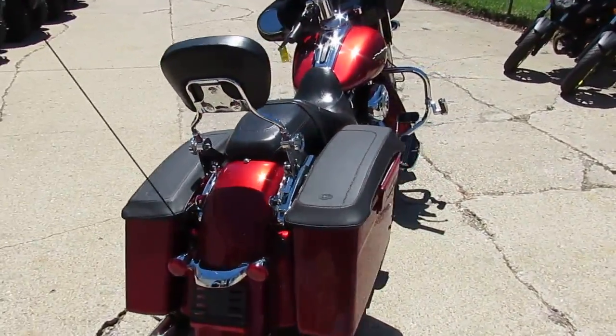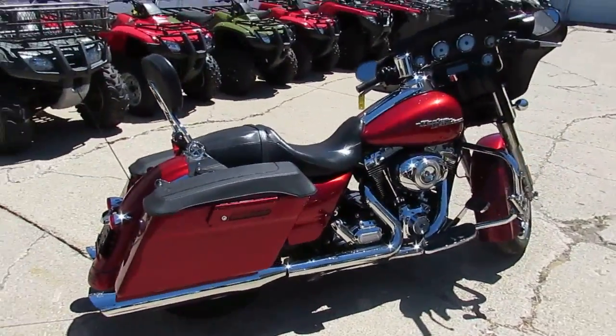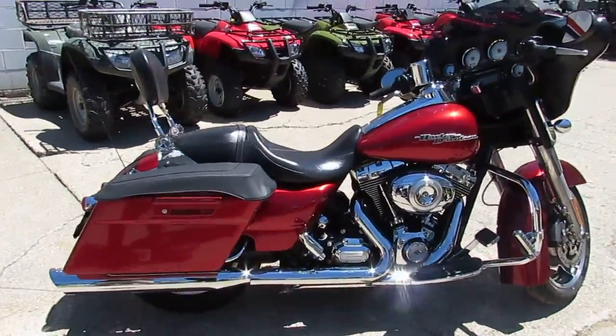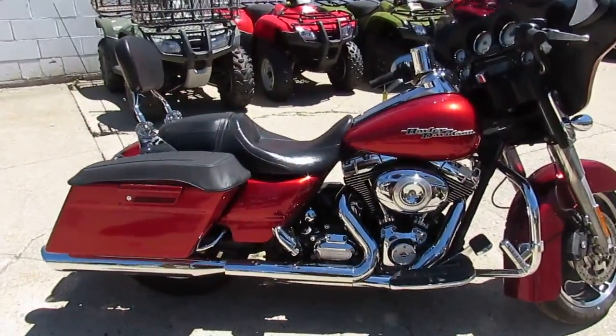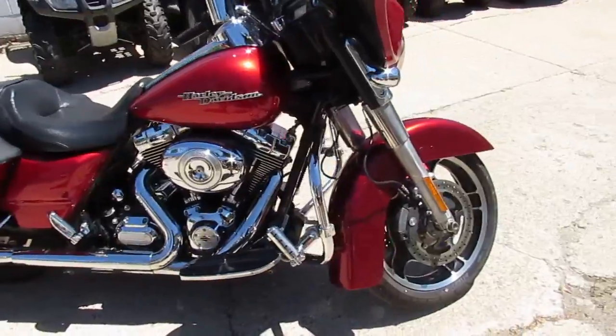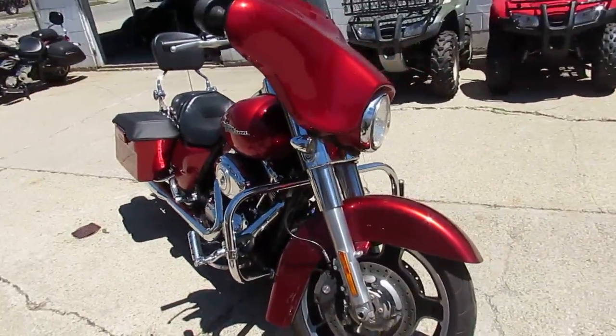One we're doing a video on is a 2013 Harley Davidson Street Glide. That's a good looking bike. Paint, chrome — flawless. I see it's got highway bars with pegs on it, Vance & Hines exhaust, and a quick detach backrest. Looks like it might be an adjustable one.